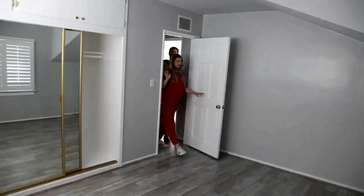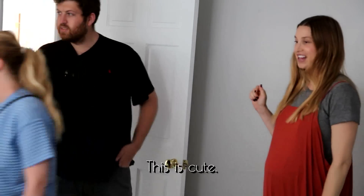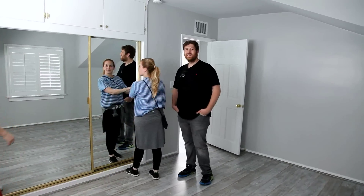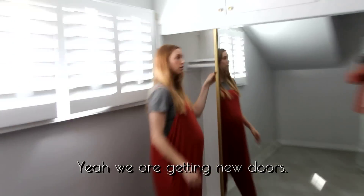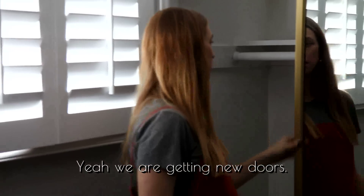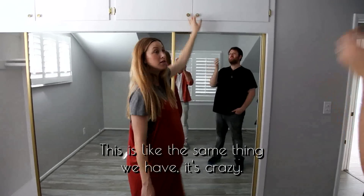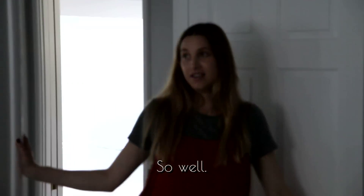Okay, then this is the nursery. We have the same doors — we're gonna try to refinish the gold. The baby has a nice closet, enough room for all of the baby's clothes. This is like the same thing we had. What do you think? You think the baby's gonna sleep well in here? So well — like a baby.